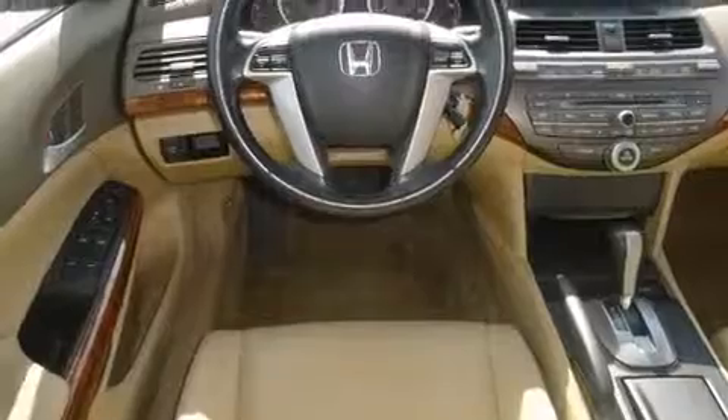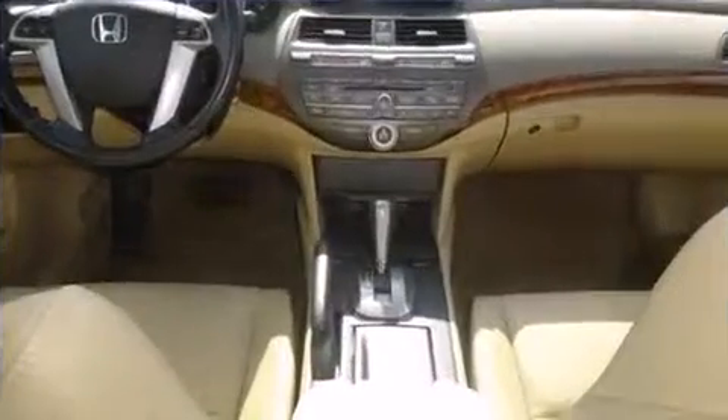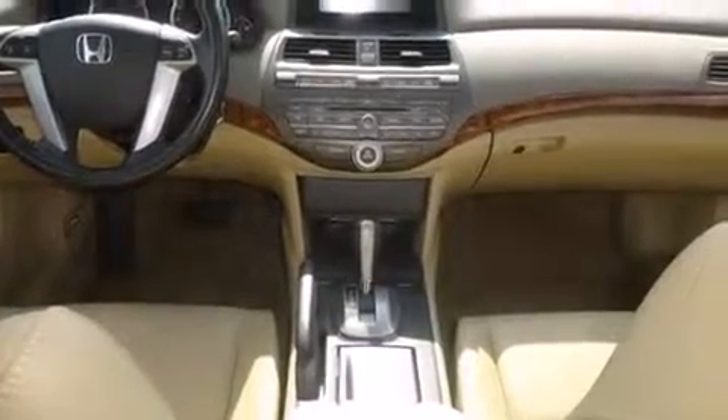A wealth of standard features mean that you no longer have to sacrifice. Like heated seats, delay off headlights, an automatic dimming rear-view mirror, and more.